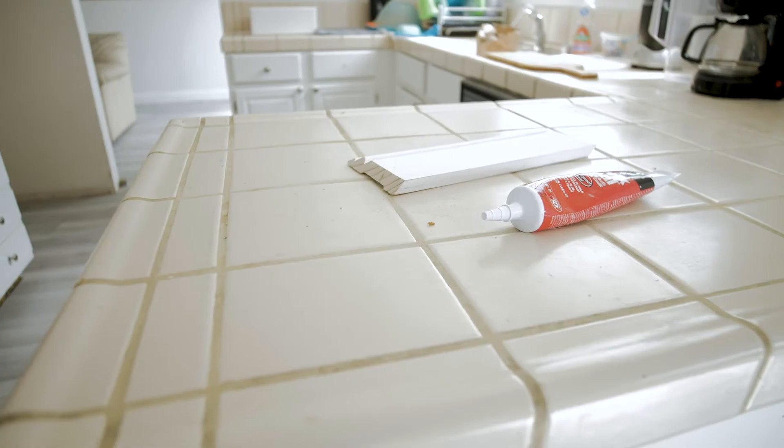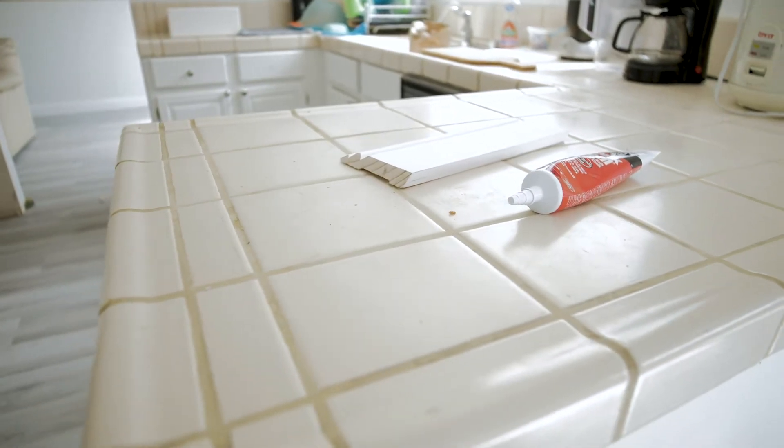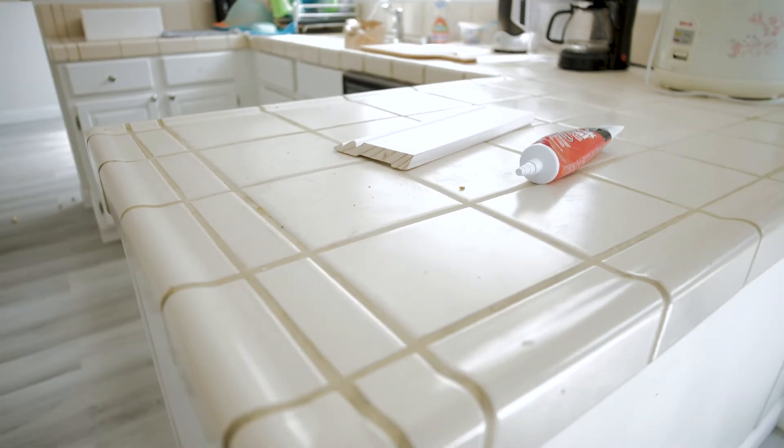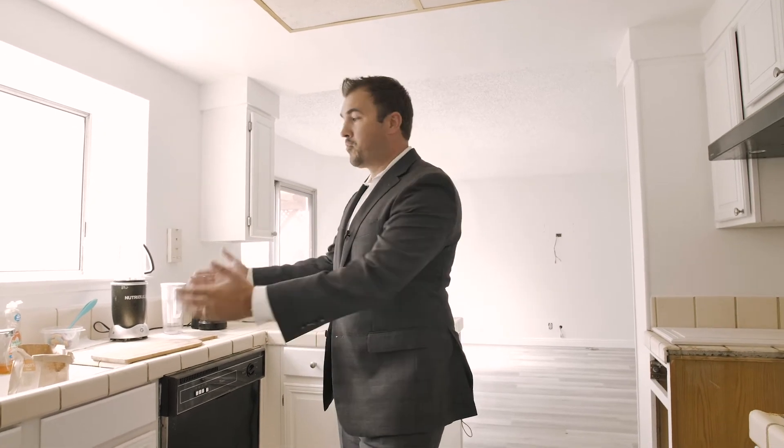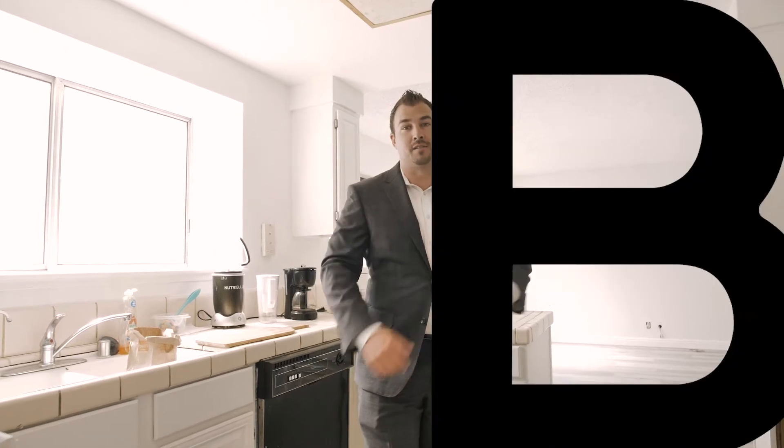For the countertops, we're tearing out all the old tile and going to Granite Expo. I'm going to help the sellers choose the material and schedule everything for them. Granite Expo comes and installs it with a brand new sink and faucet. We're also putting in brand new appliances — this kitchen is going to look brand new.